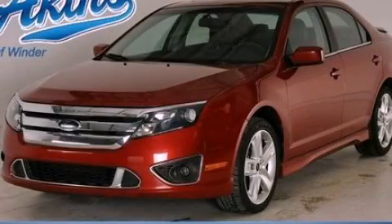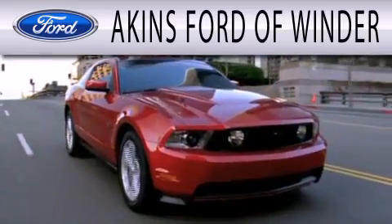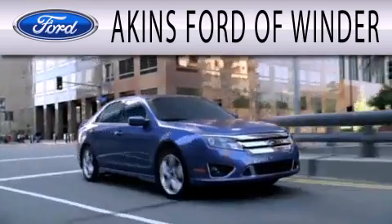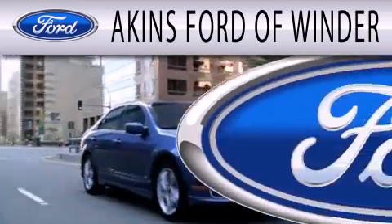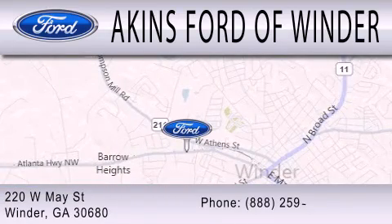This vehicle won't last long at this price. Call and arrange a test drive now. Aiken's Ford of Winder is dedicated to doing everything possible to ensure that the experience you have selecting your next vehicle is as pleasant as possible. We're located at 220 West May Street in Winder. Aiken's Ford of Winder.